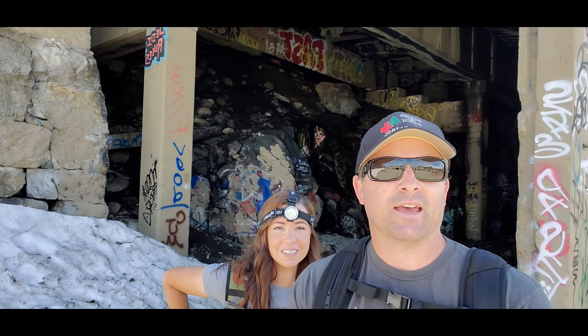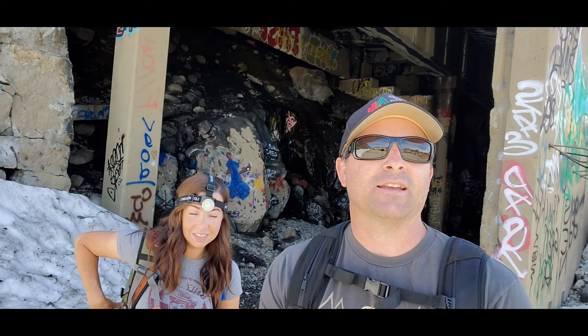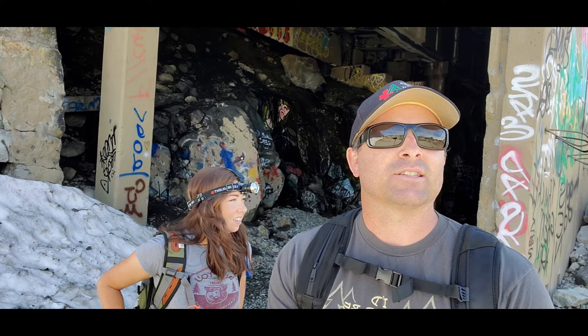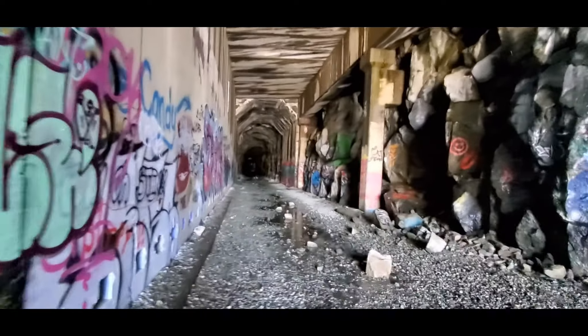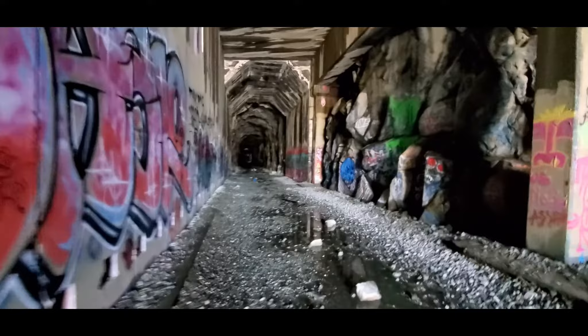We're about to head into the tunnels. A good thing to have is flashlights, or headgear like Brittany's sporting right there. It can get really dark in these sections and a little chilly too — so even if it's 70 degrees outside, it could be colder in here. Make sure you're prepared. Entering the tunnel — in the distance is the dark, and not cement but actual mountain. Definitely bring a flashlight and watch your step.